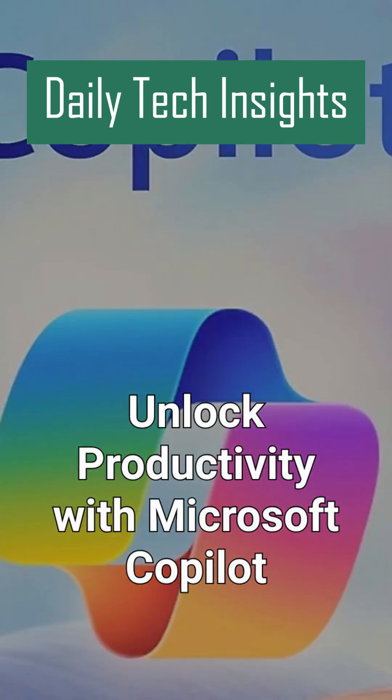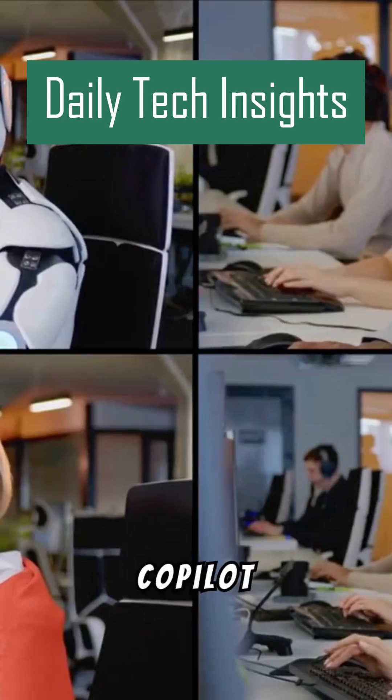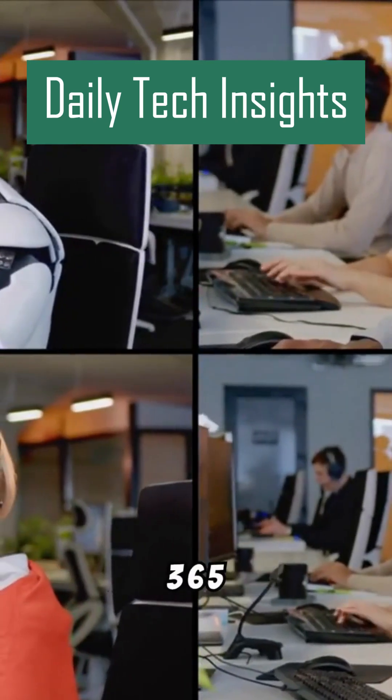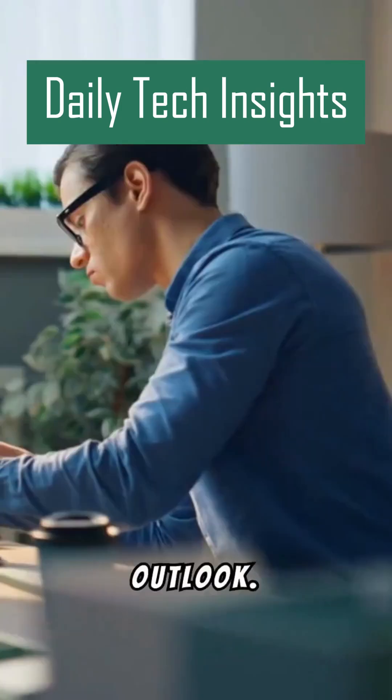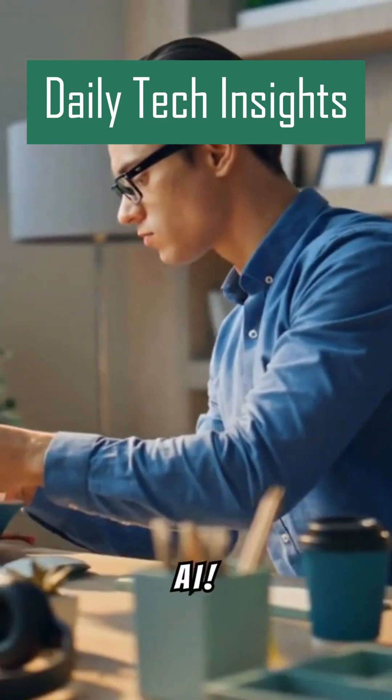Unlock productivity with Microsoft Co-Pilot. Did you know Microsoft has an AI assistant called Co-Pilot? Let me show you how it works. Microsoft Co-Pilot is an AI-powered assistant integrated into Microsoft 365 apps like Word, Excel, and Outlook. It helps you boost productivity and simplifies tasks with the power of AI.